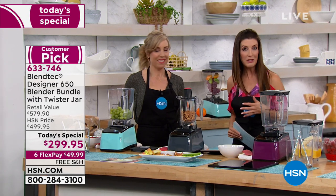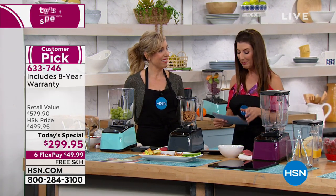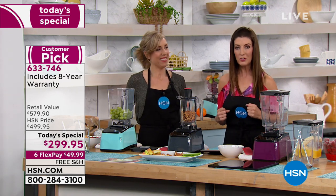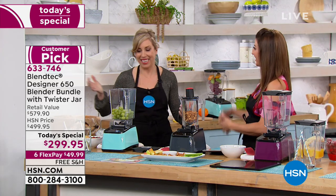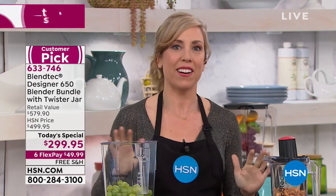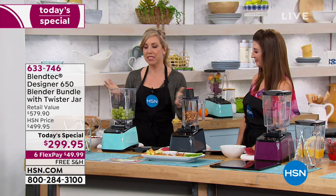Casey Savage is here — she's a mom, a professional blender, and also the host of The Nest on national television. She says she's had her own Blendtec blender since 2011 and cannot wait to share her obsession with Blendtec blenders with everyone.